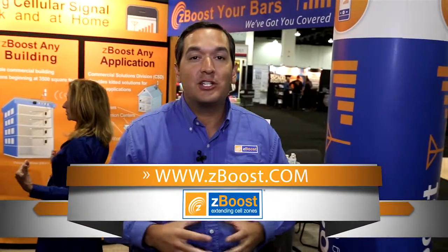So whatever the need is for your in-building wireless coverage — whether it be small office, home office, industrial, commercial, big building, or small building — there's a ZBoost solution for you. Contact us today and learn more at www.zboost.com.